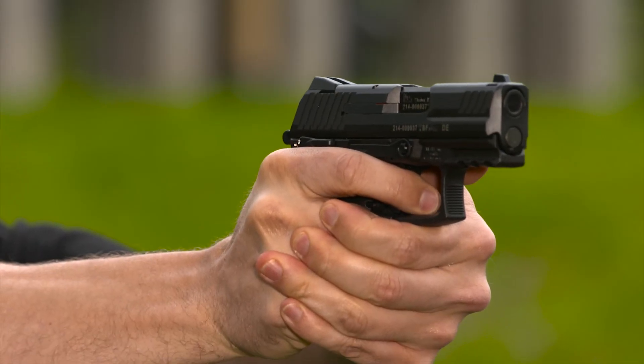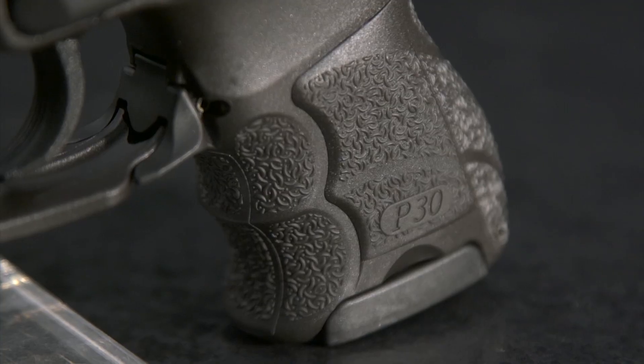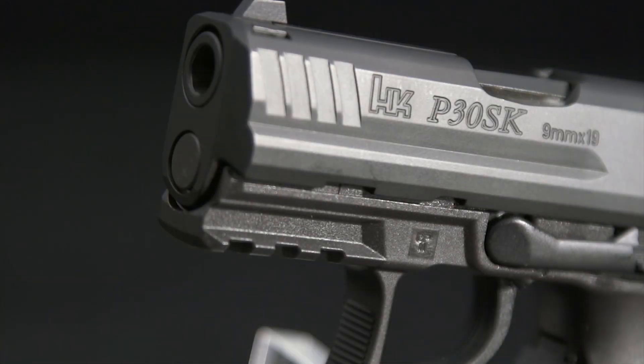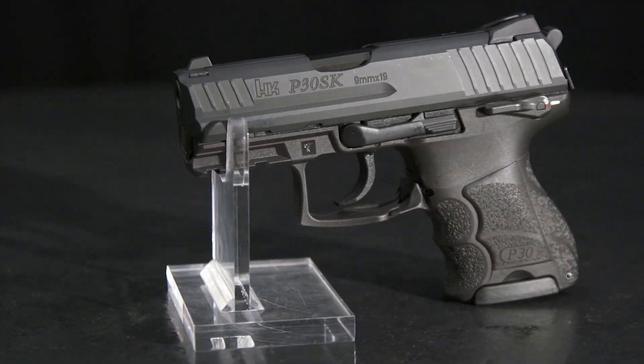It's a 24-ounce package that puts 10 rounds of 9mm firepower at your fingertips. While many pistols these days do without thumb safeties, the P30SKS has one, and it has levers on both sides for easy shooting with either hand. With a 3¼-inch barrel, the P30SK is less than 6½ inches long and only about 4½ inches high.